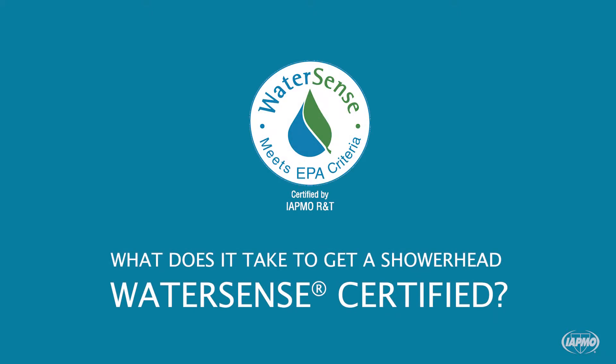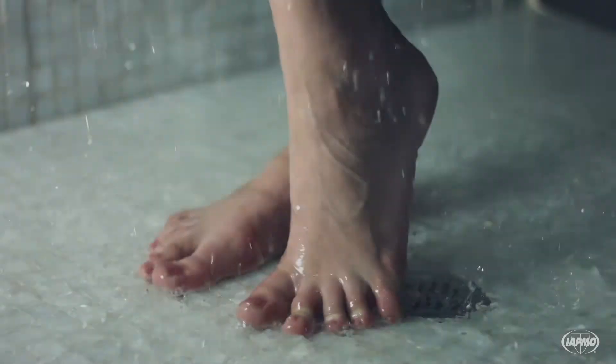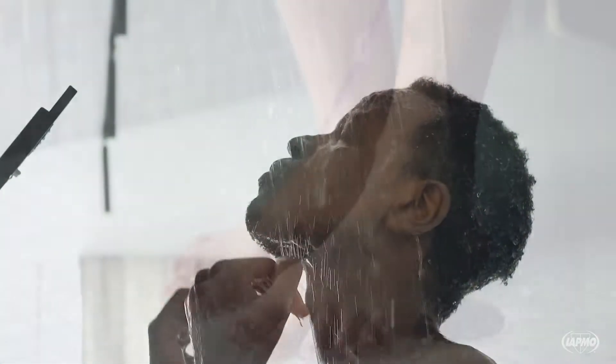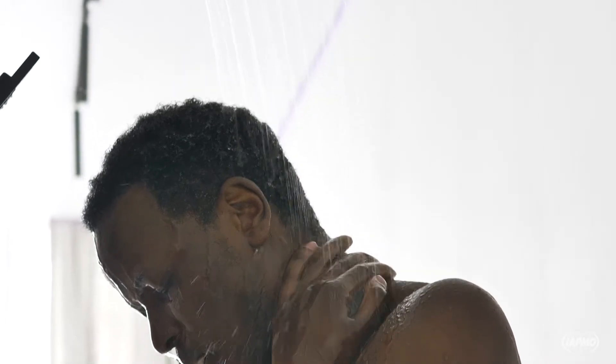What does it take to get a showerhead WaterSense certified? Showering is one of the leading ways we use water in the home, accounting for nearly 17% of residential indoor water use for the average family. Nearly 1.2 trillion gallons of water are used in the United States annually just for showering.